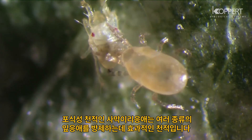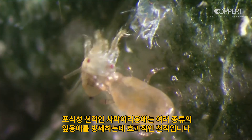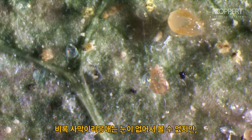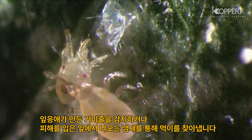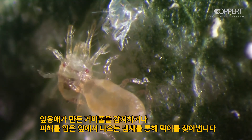The predatory mite Neocelis californicus is an effective natural enemy of various species of spider mite. Although the mite cannot see, it is very capable of locating its prey. It detects webs produced by spider mites through touch, and leaf damage by scent.